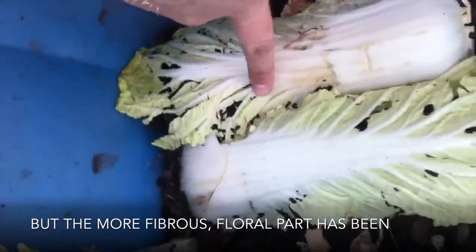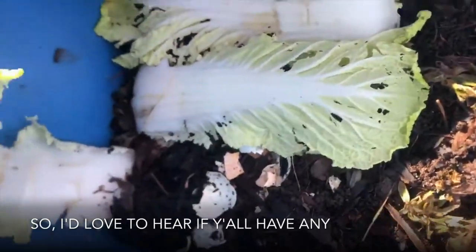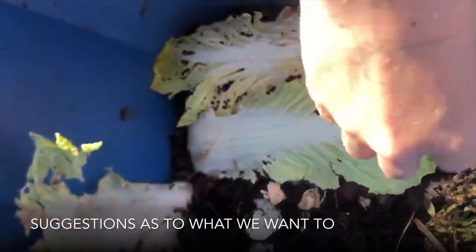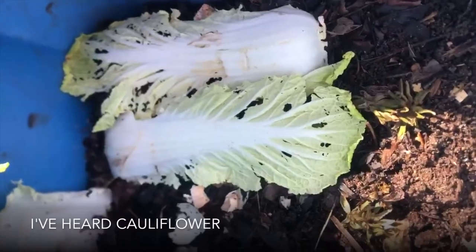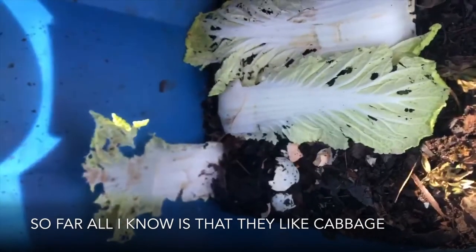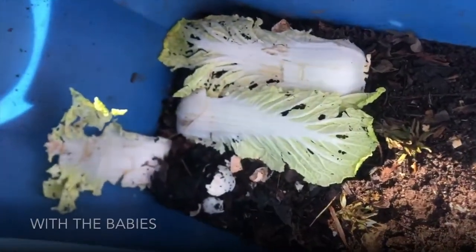The more fibrous floral part has been eaten though. I'd love to hear if y'all have any suggestions as to what we should feed them next — I've heard watermelon, I've heard cauliflower. So far all I know is that they like cabbage, so comment below and let me know, and we'll keep doing our thing with the babies.